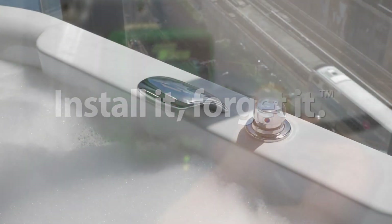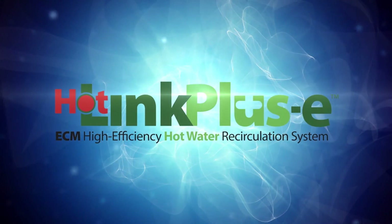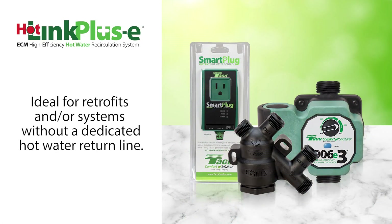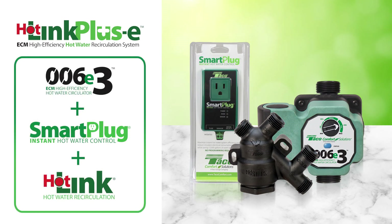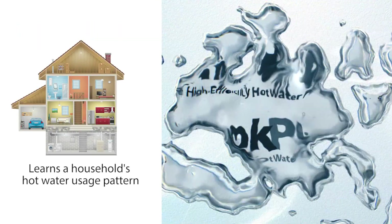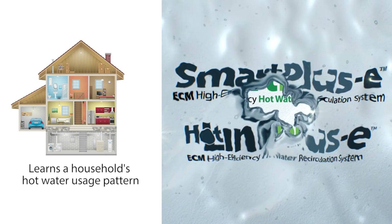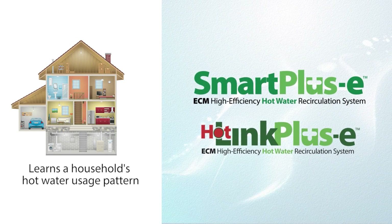For systems without a dedicated hot water return line, the Hotlink Plus E system is the smart choice. Hotlink Plus E is ideal for retrofits and combines Tayco's ECM High Efficiency 006E3, Smart Plug, and Hotlink Valve to deliver instant hot water at all fixtures when it's needed. Both the Smart Plus E and Hotlink Plus E learn a household's hot water usage pattern to deliver instant hot water when needed to all plumbing fixtures.